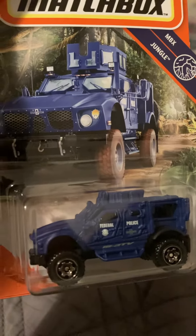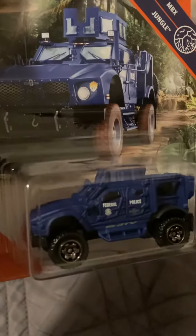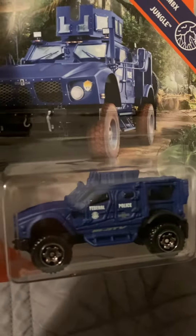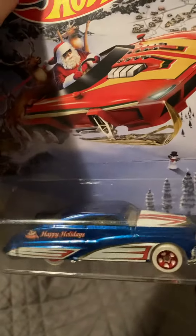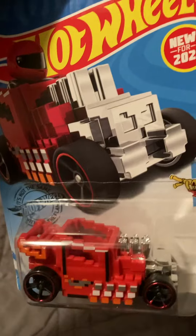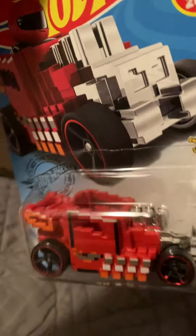A Federal Police Blue Matchbox Jungle car. A Blue Holiday Hot Rod. Hot Wheels Red Bone Shaker Pixels Car.